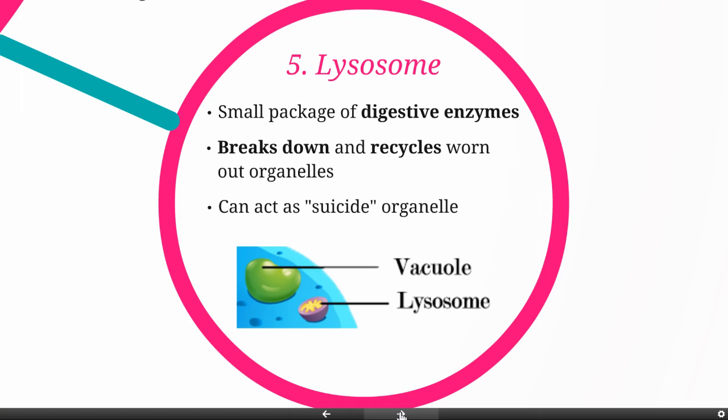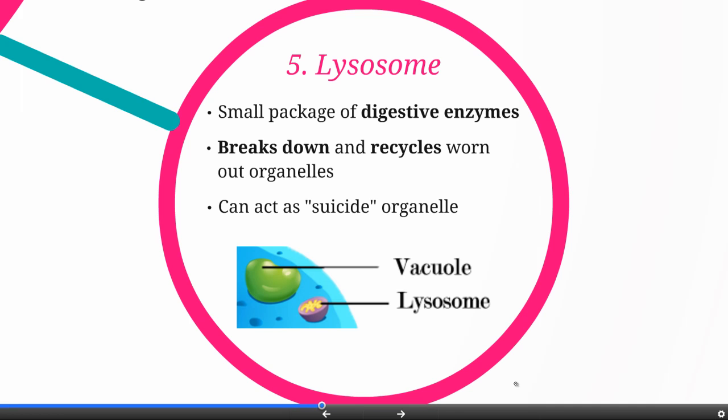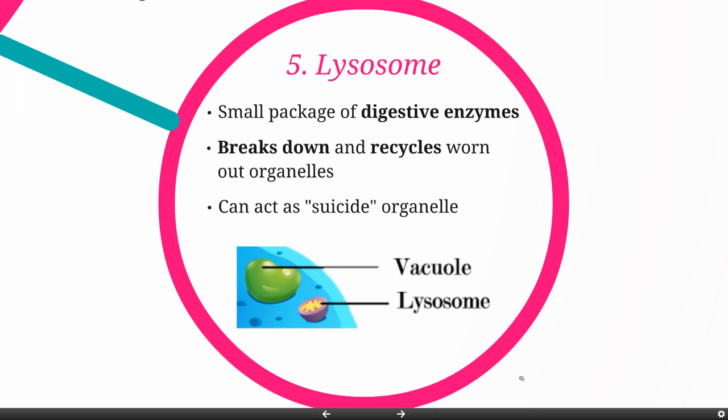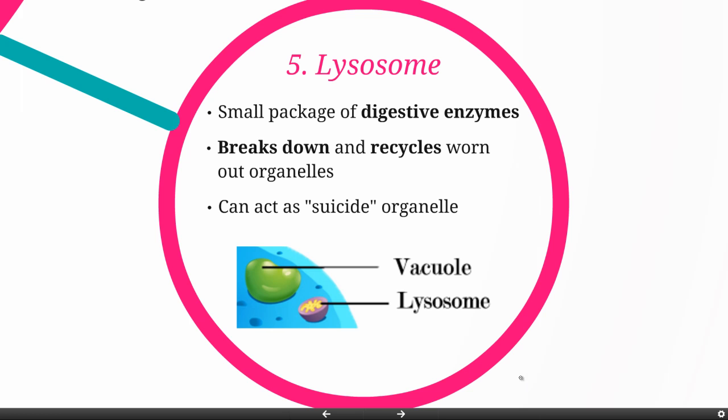The lysosome can also act as a suicide organelle. If the cell needs to die for various reasons, the lysosome will release all of its digestive enzymes and actually digest the entire cell away. There are times when you want cells to die — for example, as you're a developing embryo, you actually have webbing between your fingers, and at a certain point in development the cells in between those fingers die so you can move your fingers. Another example: if a cell is under attack by a virus, it might make sense to digest itself before those viruses can be released to infect other cells.